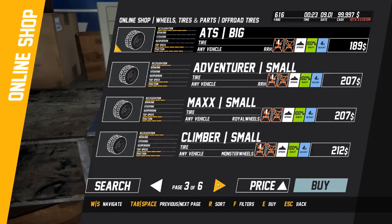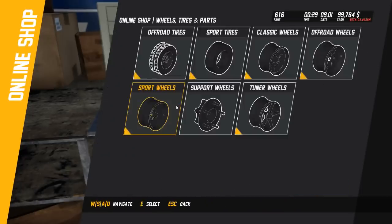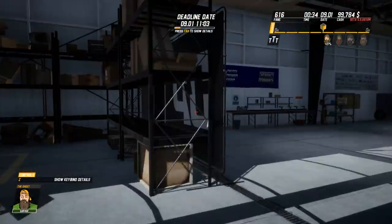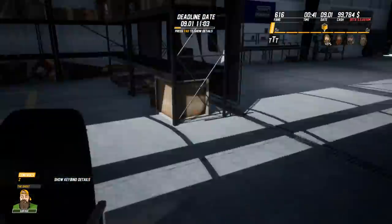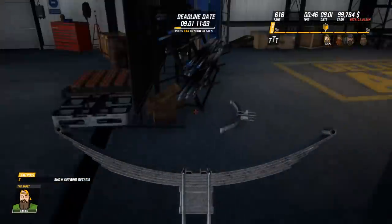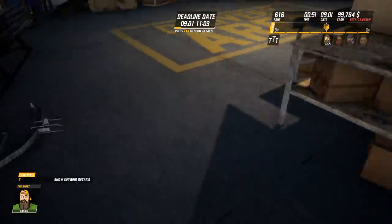Why would they put a small one? Climber small tire is what we need - adventure with climber... small, there we go. Let's do it. Let's just get this real quick. I got my floating leaf springs here. When is it going to be delivered? It should be delivered here soon.